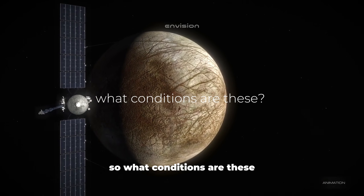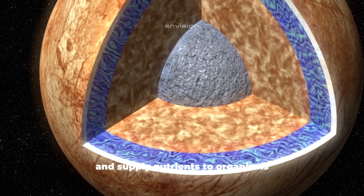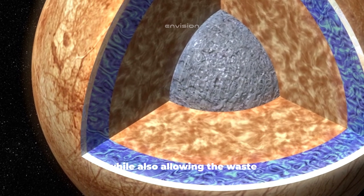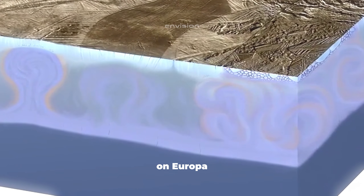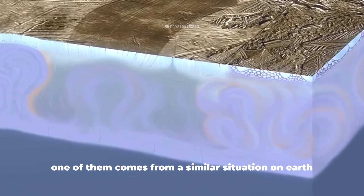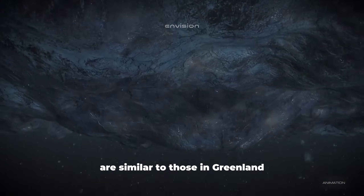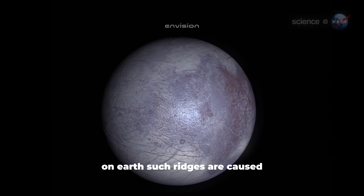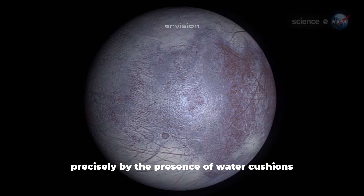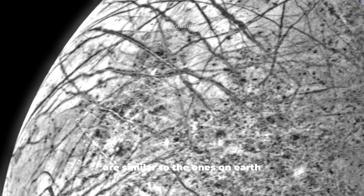Water is the number one ingredient required for life as we know it to exist. It's needed to dissolve and supply nutrients to organisms, while allowing waste products to be disposed of. Many factors indicate there is water under the ice on Europa. One comes from a similar situation on Earth — the double ice ridges and cracks visible on Jupiter's satellite are similar to those in Greenland. These irregularities are potential evidence of liquid water under the ice, as such ridges on Earth are caused by water cushions within and under the ice.